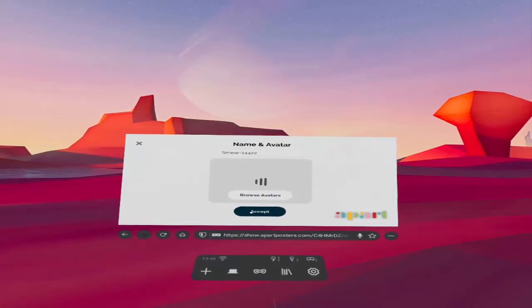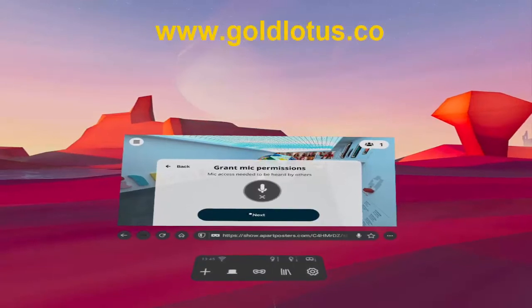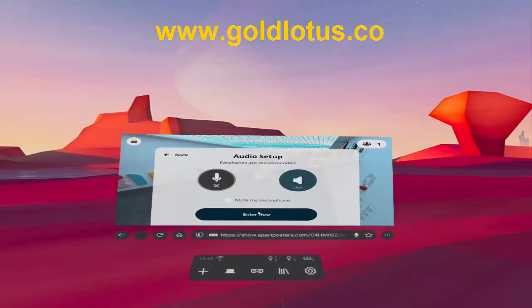Hello everyone, it's Michael here from Gold Lotus helping you rethink the way that you learn or teach English as a foreign language using virtual reality. As you can see, I'm on my Oculus Quest VR headset jumping into the browser here.